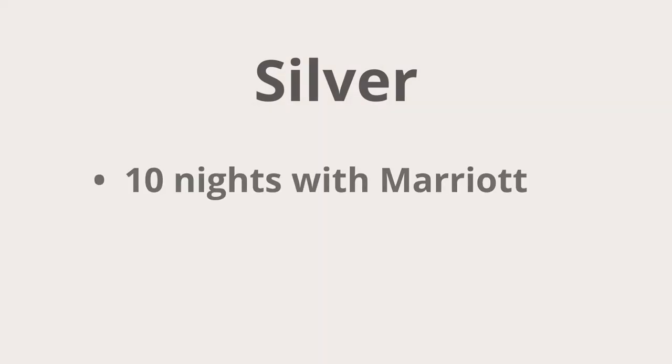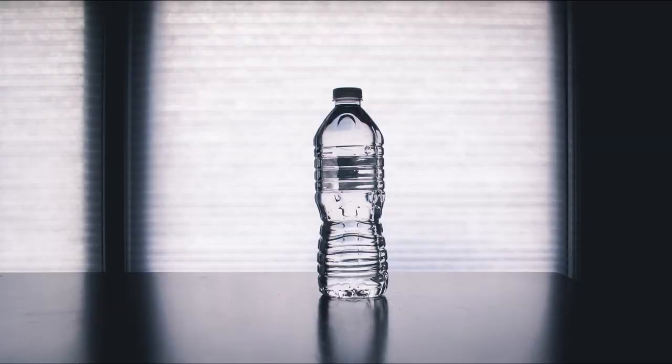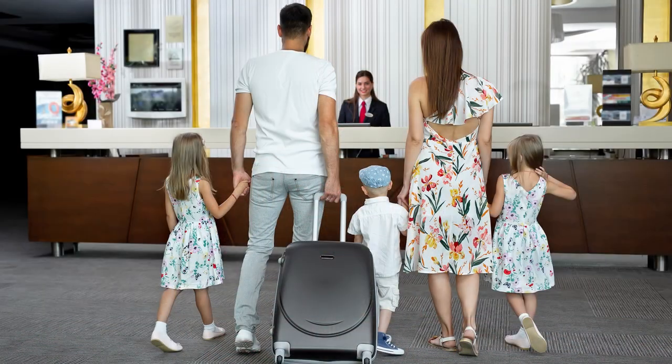Now that you understand the basics of how to earn status, I'll start off by talking about the lowest level of status, which is silver. To get silver status, you'll need 10 nights with Marriott, and the main benefit is 10% bonus points on stays. Years ago, when I first started traveling for work and only had silver status, I did get free bottled water and a room upgrade at hotels in Arizona. I've also seen some Marriott hotels have an elite check-in line and allow Marriott members who are silver and above to use that line to skip the longer wait for the front desk, but these benefits are really rare. So you shouldn't expect much as a Marriott silver member.